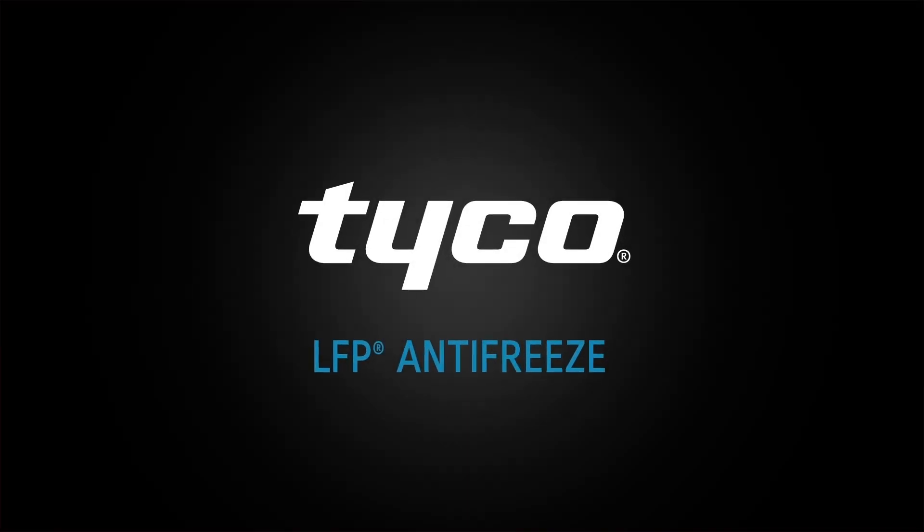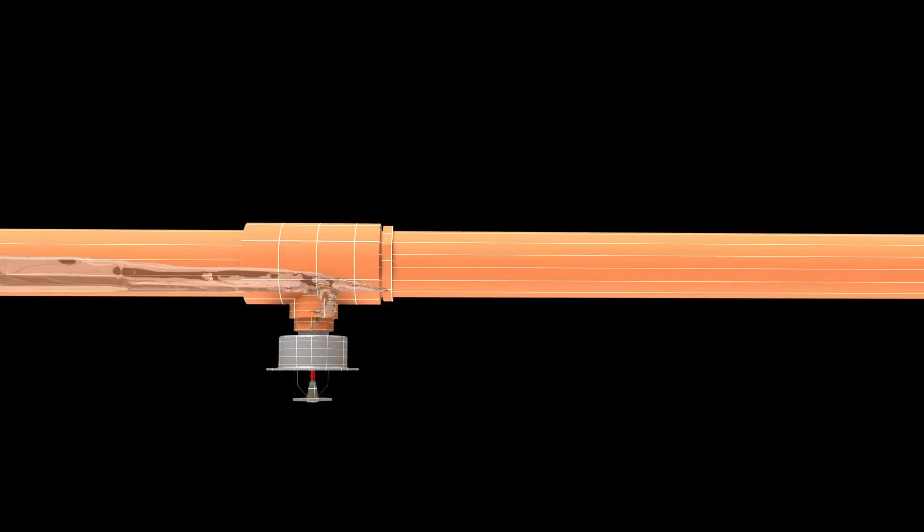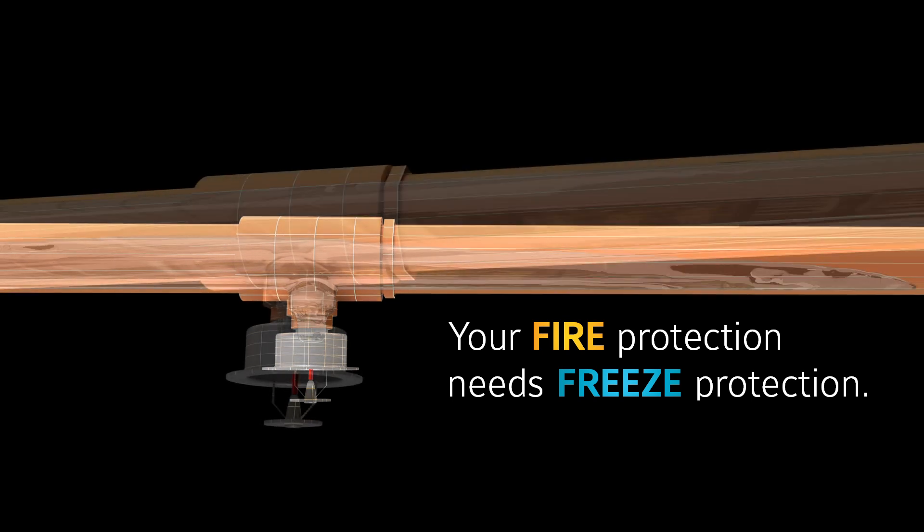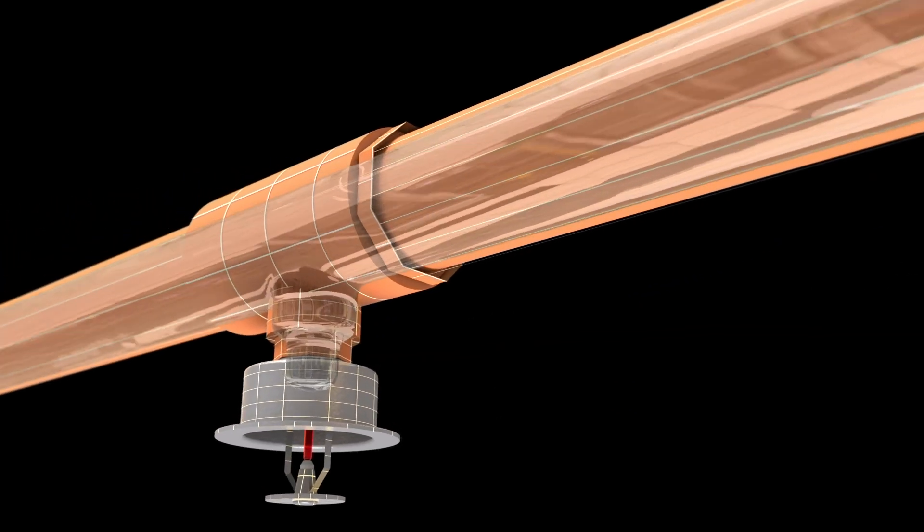LFP is an antifreeze product designed specifically for fire sprinkler systems. The way it works is pretty simple. Sections of piping that are subject to freezing temperatures, instead of being filled with water, are filled with LFP antifreeze. This helps to ensure that the sprinkler system operates as intended at temperatures as low as minus 10 degrees Fahrenheit.